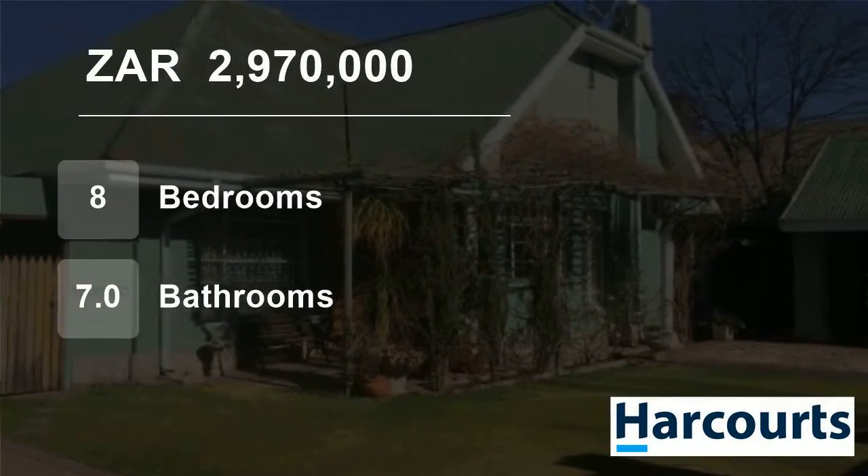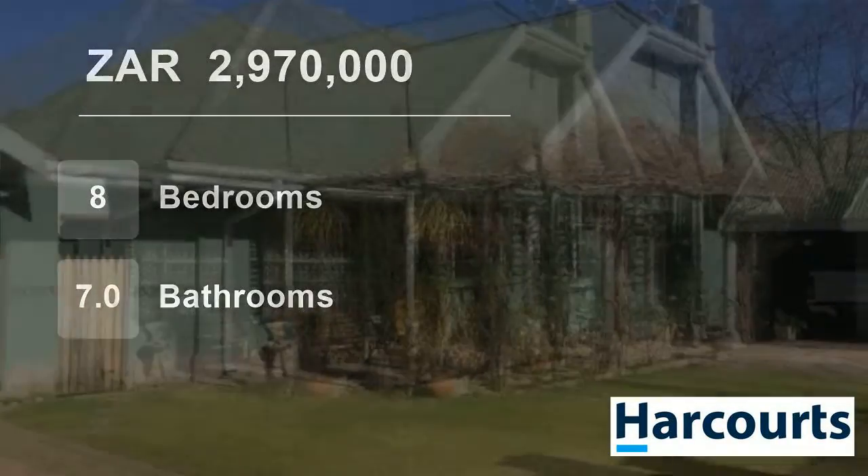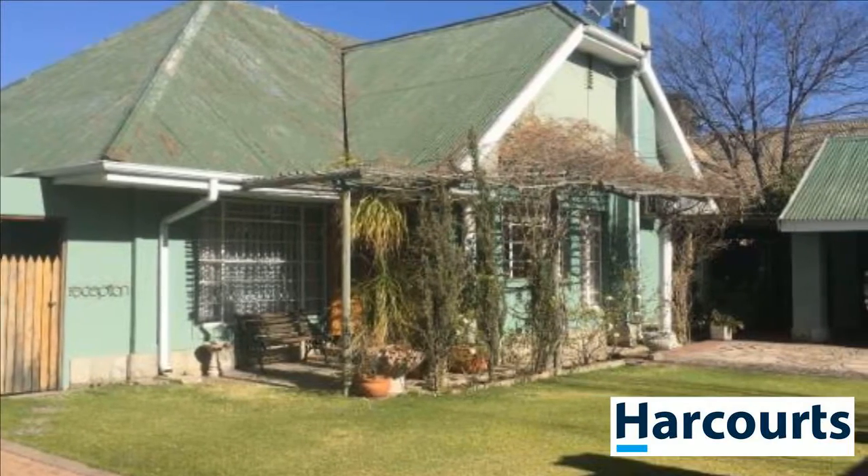Welcome to this 8-bedroom house for sale in Paris, Free State, South Africa for R2,970,000.